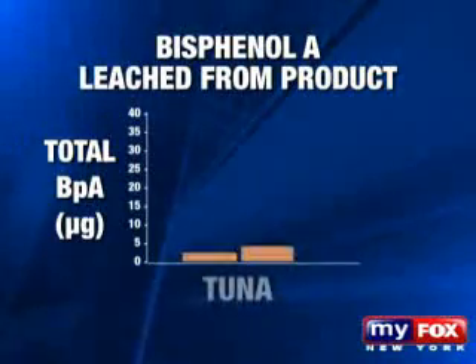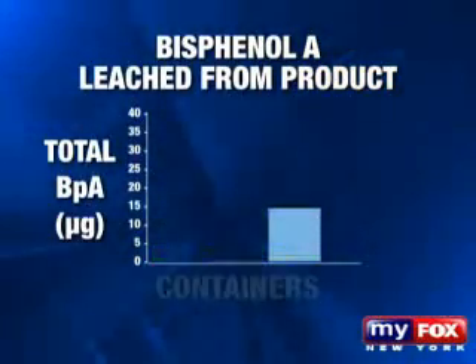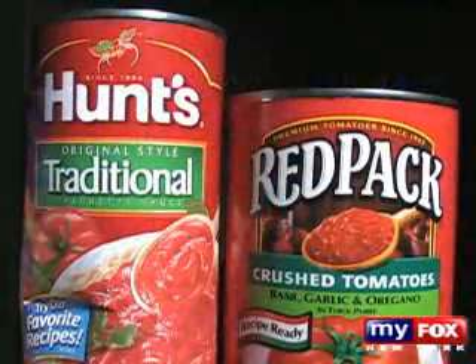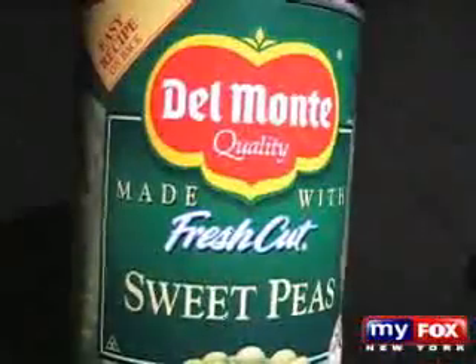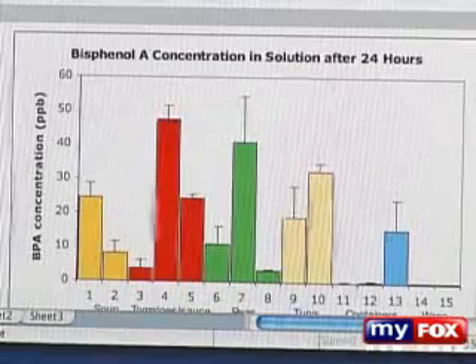Every single product put out an amount of bisphenol A that would be in the danger zone. The highest levels measured in micrograms were found in cans of Hunt's tomato sauce, followed by Red Pack, Del Monte peas, Star-Kissed tuna, and the Rubbermaid plastic container. "This is a chemical that can alter the way your cells function at below a trillionth of a gram — one million times lower than this."